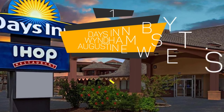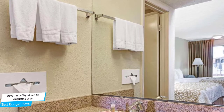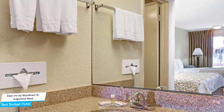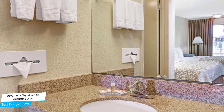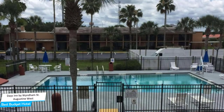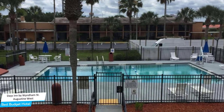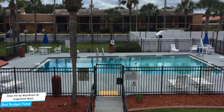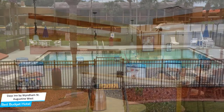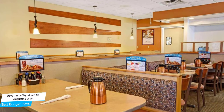Number 1: The Days Inn by Windham St. Augustine West — Best Budget Hotel. If you're on a budget and want to spend your hard-earned money on activities in St. Augustine rather than paying a large amount for a hotel room, then the Days Inn by Windham St. Augustine West would be a great choice for you. Considering its price, it offers everything you might need and has a good location. In my honest opinion, this is probably the best value for your money hotel in St. Augustine. The Days Inn by Windham St. Augustine West is a hotel with an outdoor pool near St. Augustine Premium Outlets.